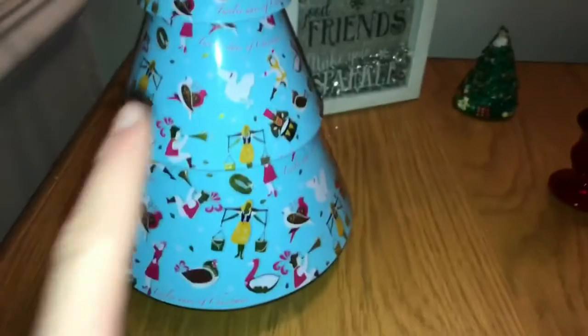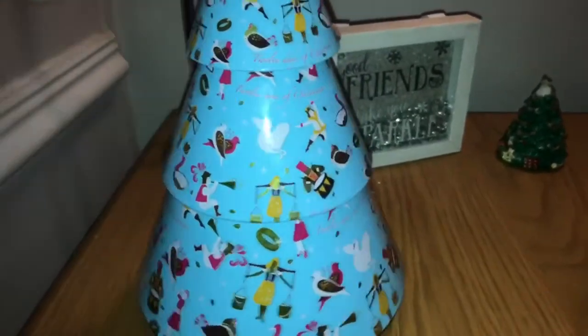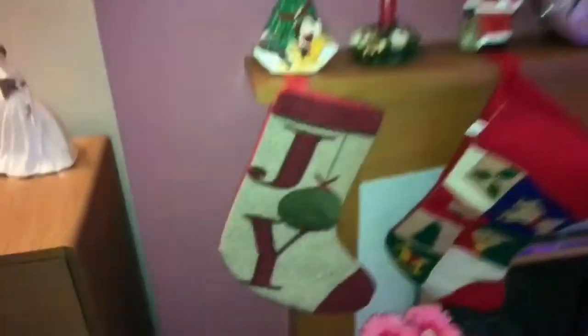Come over here — you've got this biscuit tin with all the Christmas things in it, and a nutcracker. Then you've got these two Christmas candles, a candle with Santa, and a Christmas tin, and a little Christmas candle. She's coming over to my fireplace.